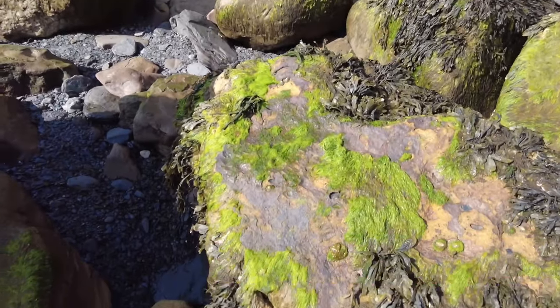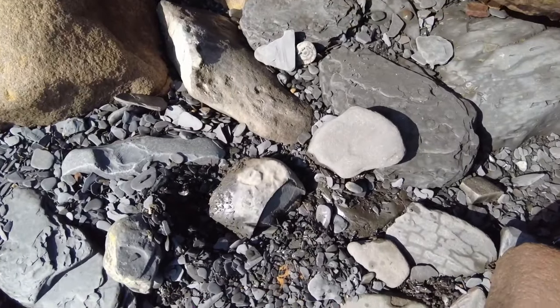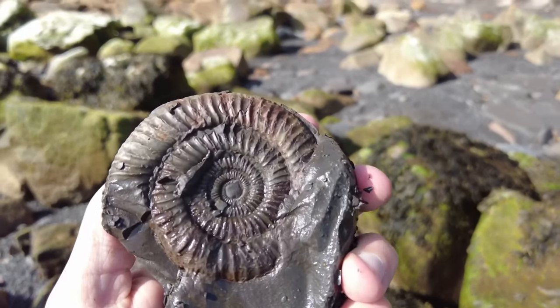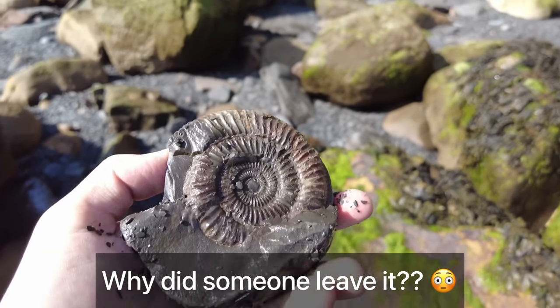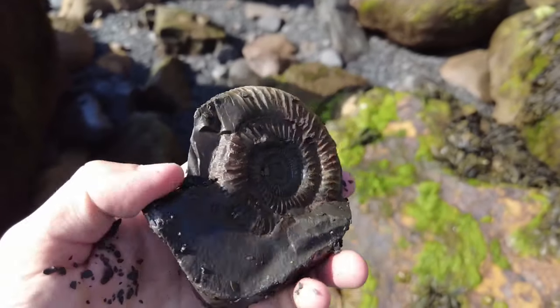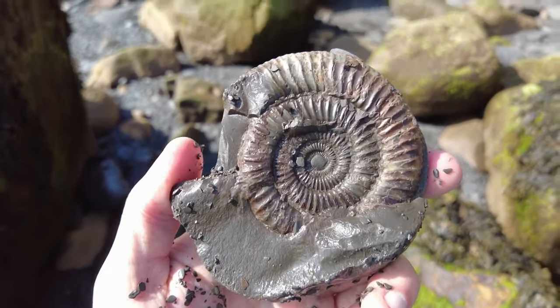So this is one that someone's left. I've just nudged it and I've already seen what's on the other side. Would you leave this or would you take it? You can probably guess what I'll be doing with it. I can't believe someone's decided to leave that one behind. Yes, they've knocked a little bit off there but it's perfect on that side.